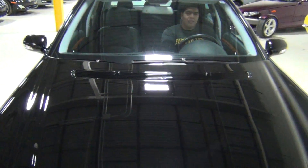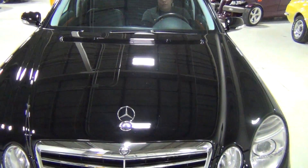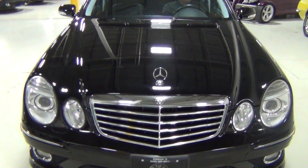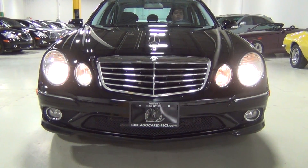The vehicle's in excellent condition. I saw a few rock chips on the front hood, which unfortunately you cannot get away with not having, but it looks excellent condition overall. We'll turn on the lights for you so you can see that.